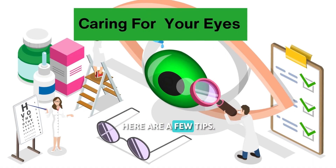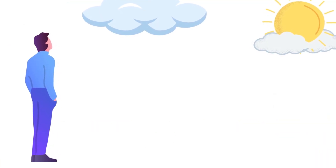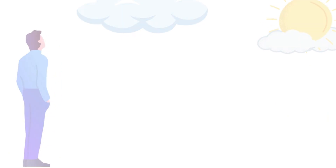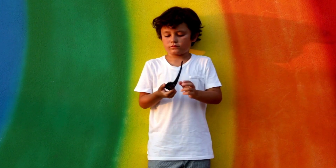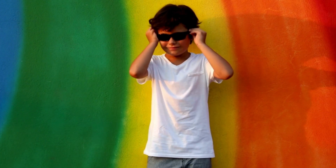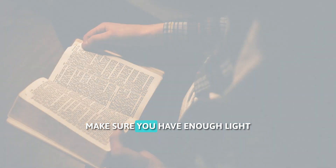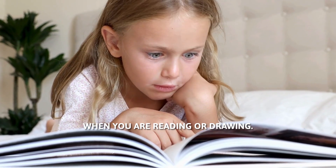Here are a few tips. Don't look directly at very bright lights like the sun — it can hurt your eyes. Wear your sunglasses and use sunscreen when outside in the sun. Avoid reading in the dark; make sure you have enough light when you are reading or drawing.